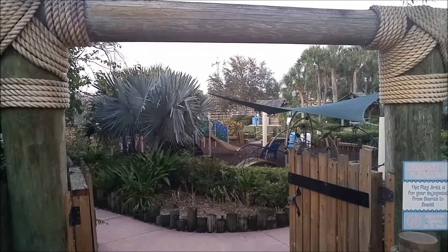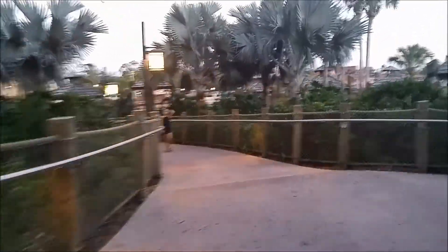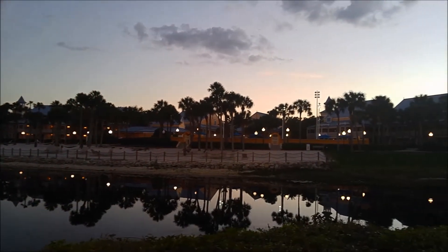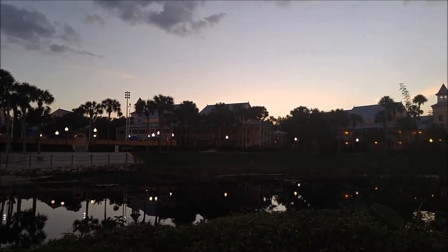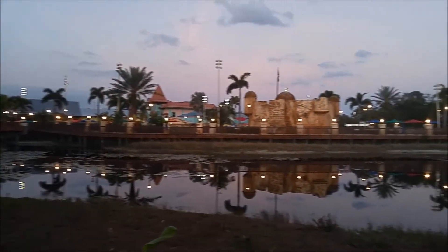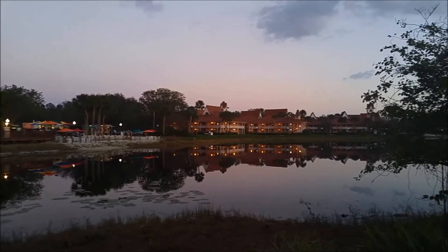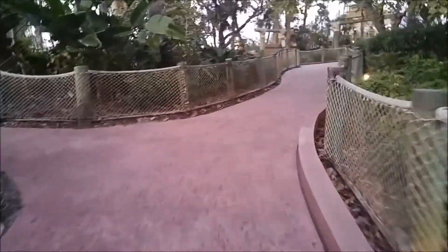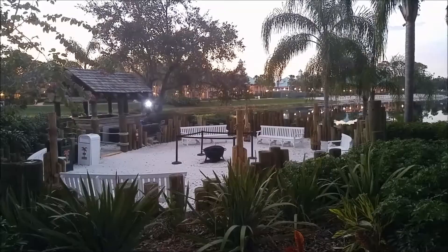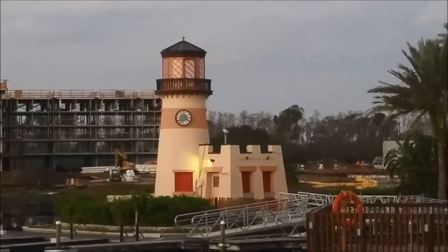There's a nice little playground over here. Here's a good view of the Jamaica area that we're staying in. The main pool area is over here, and there's a nice little fire pit area as well.